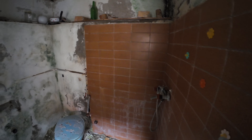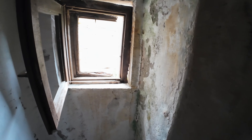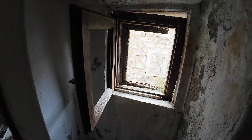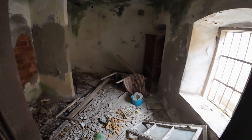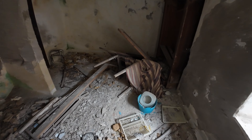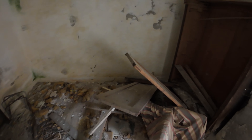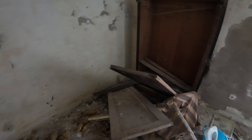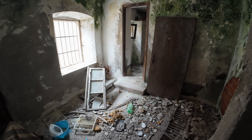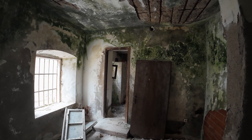Electricity is not working — no electricity. And this is like a bathroom, but also no water. I need to gather rainwater for now.